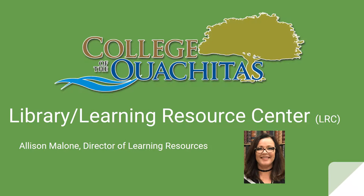Hello, my name is Allison Malone. I am the Director of Learning Resources here at the College of the Washtags Library, and I am pleased to provide you with a general overview or tour of the library today.